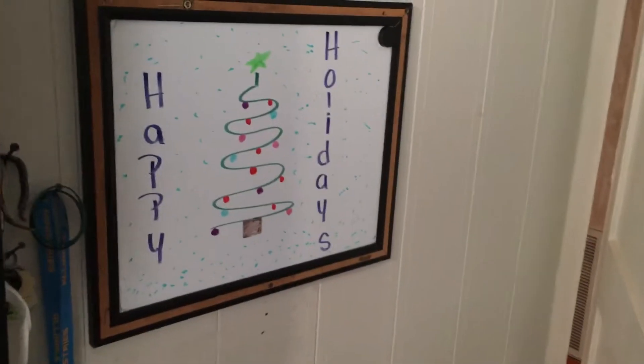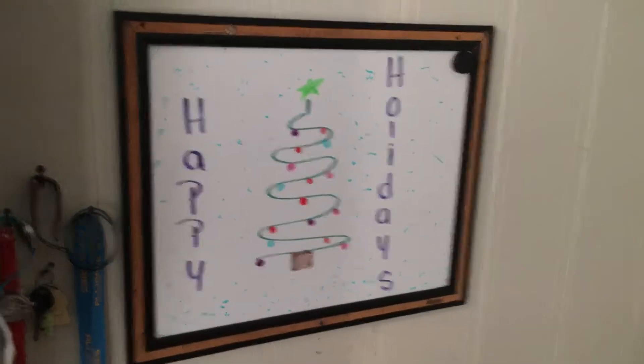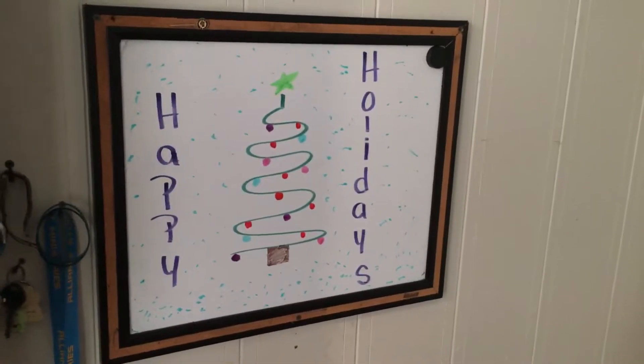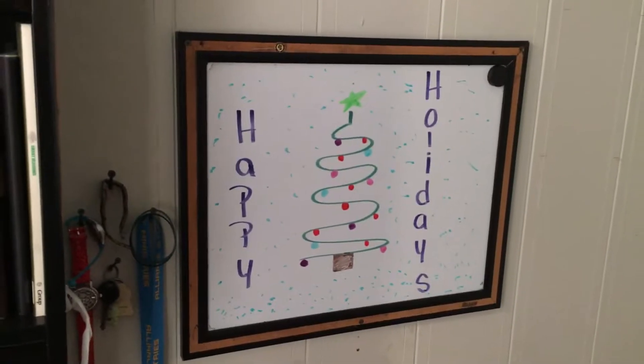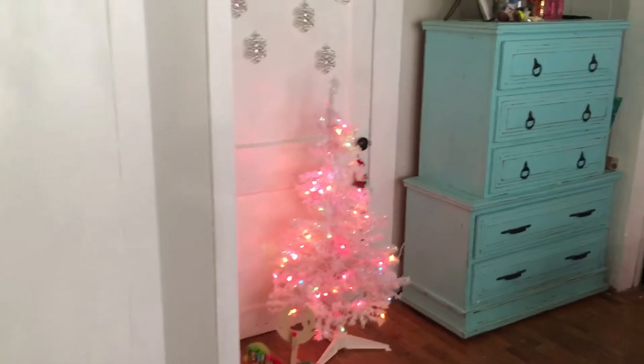And then over here, I have 'Happy Holidays' with a little Christmas tree. I drew this yesterday, just because we do all of our Christmas decor after Thanksgiving. So today is the day after Thanksgiving. If you had a good Thanksgiving, let me know in the comments below.